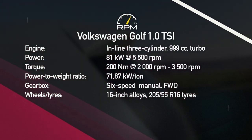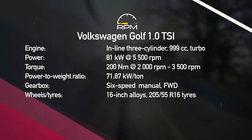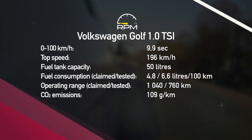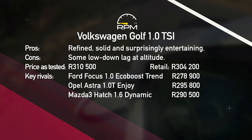It may have a small engine, but a turbocharger and a close-ratio gearbox ensure more sparkle than expected. A recently spruced-up exterior and a smart cabin with most of the important bits add to the Golf 1.0-litre TSI's appeal. It's an engaging hatch to drive, even if it isn't particularly quick, with a hint of low-down turbo lag the only slight downside.